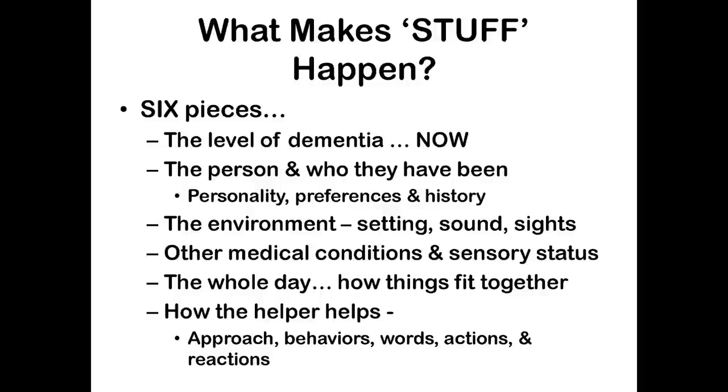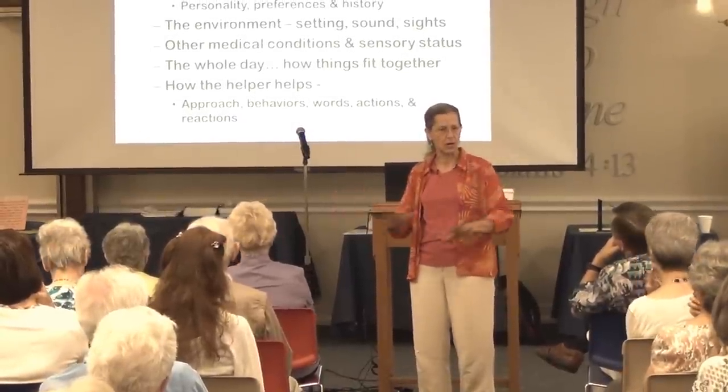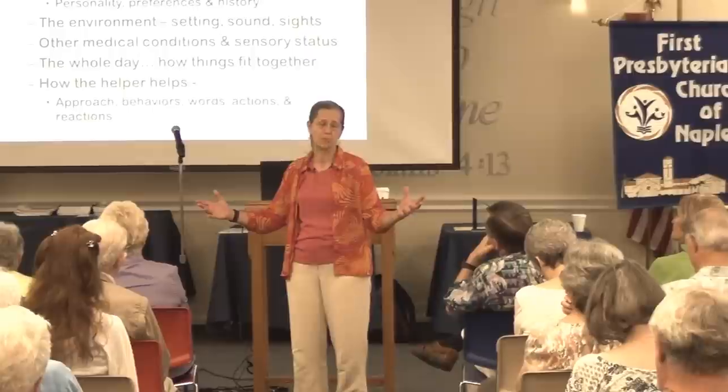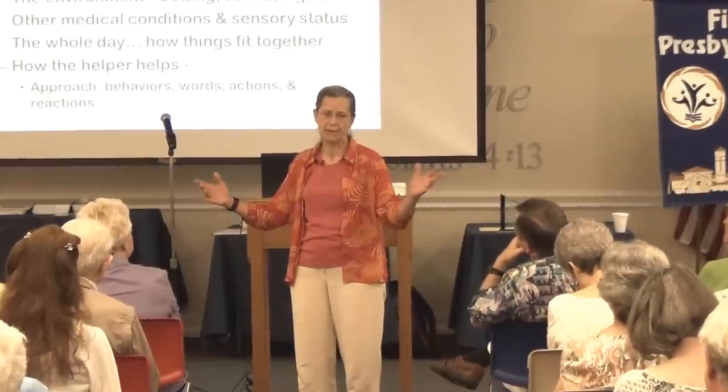What type and amount of dementia is the person experiencing in that moment? You need to understand one size does not fit all. There are lots of different types — over 80 to 90 types and variations of dementia. Alzheimer's is the most common, but even within Alzheimer's we now think there are probably about five different variations. It's not all one anymore.